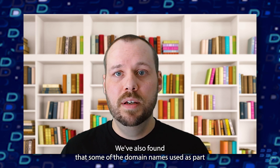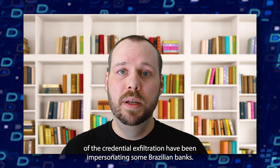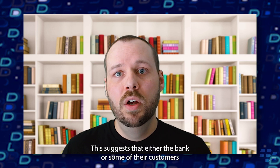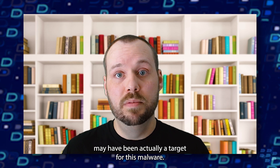We've also found that some of the domain names used as part of the credential exfiltration have been impersonating some Brazilian banks. This suggests that either the bank or some of their customers may have actually been a target for this malware.